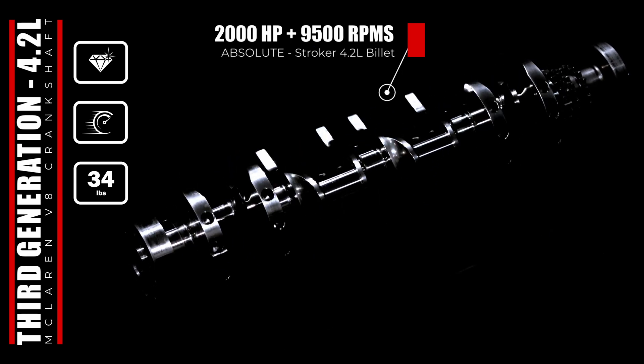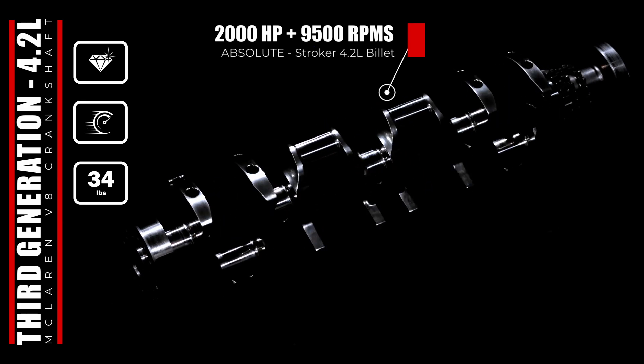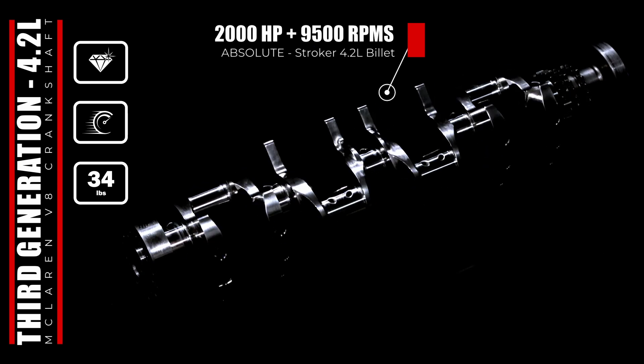Since performance is nothing without reliability, all of our crankshafts are nitrided, super-finished, and designed to handle a 35% increase in cylinder pressure for larger turbos and/or nitrous.